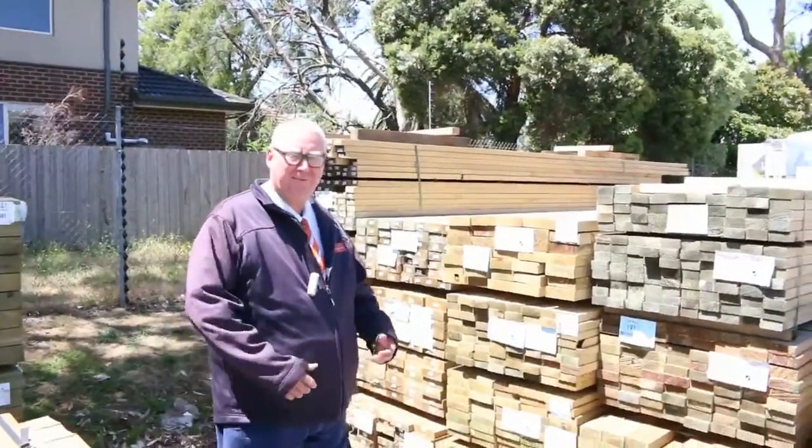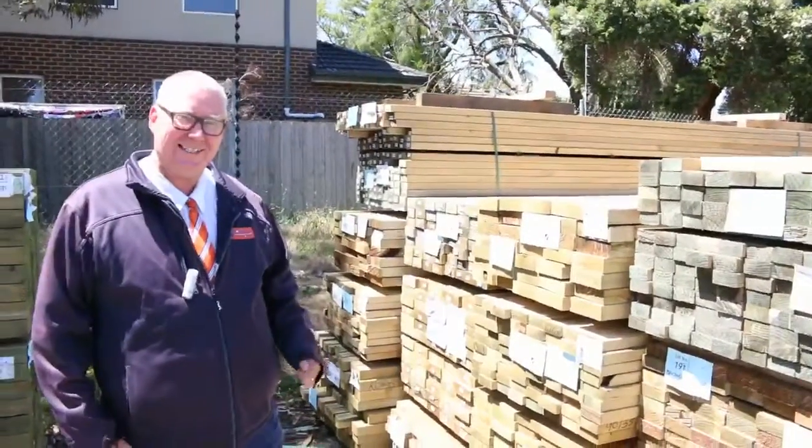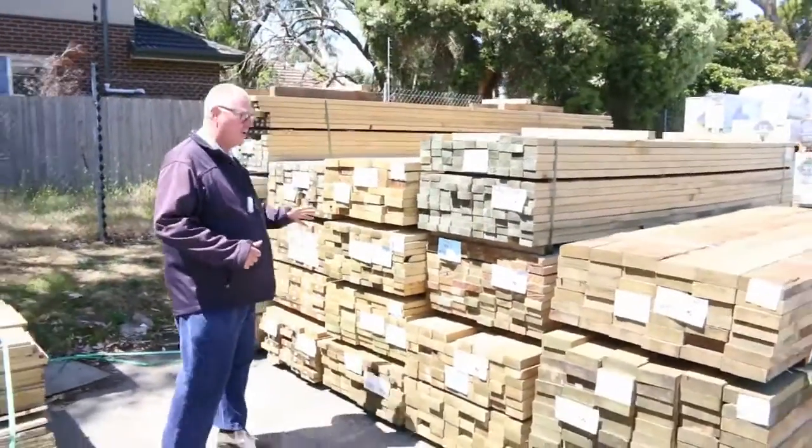G'day, Michael from Fowsier once again for the Tuesday afternoon preview for tomorrow's auction, Wednesday the 21st of December 2016 - the final auction of 2016. How exciting is that? We've got plenty of great stock to look at, so let's go for a walk and have a look.